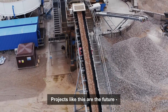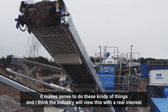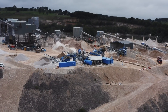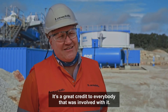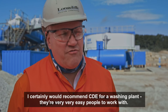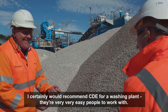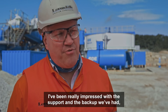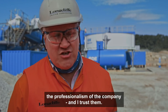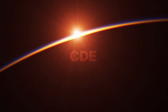Projects like this are the future — it makes sense to do these kinds of things and I think the industry will view this with real interest, particularly when you look at the big picture of the issues that are facing us as a society. It's a great credit to everybody that was involved in it. I certainly would recommend CDE for a washing plant; they're very easy people to work with. I've been really impressed with the support and the backup we've had, the professionalism of the company, and I trust them.